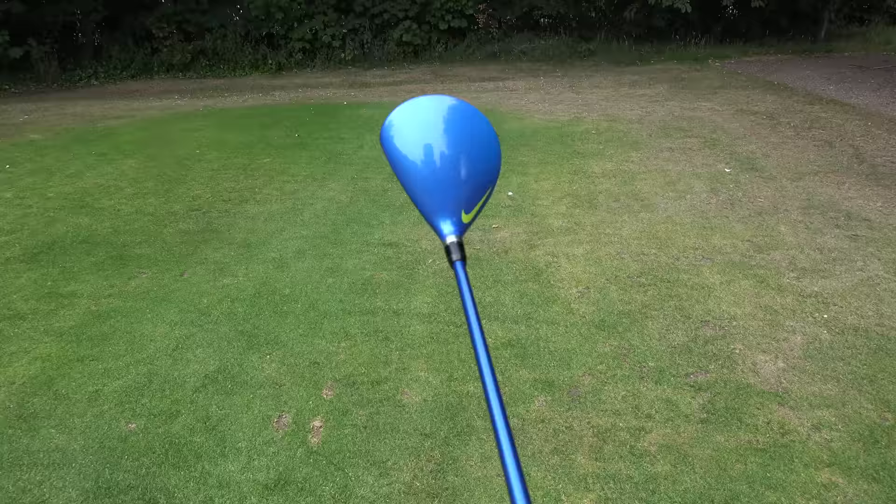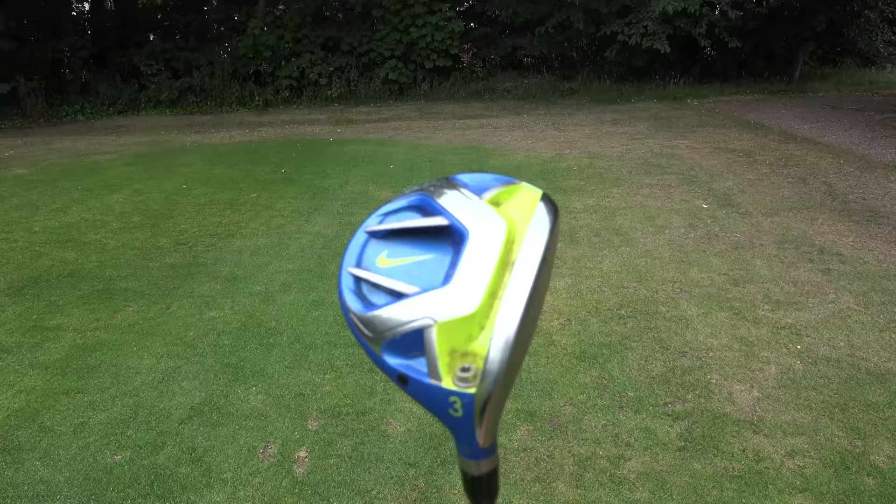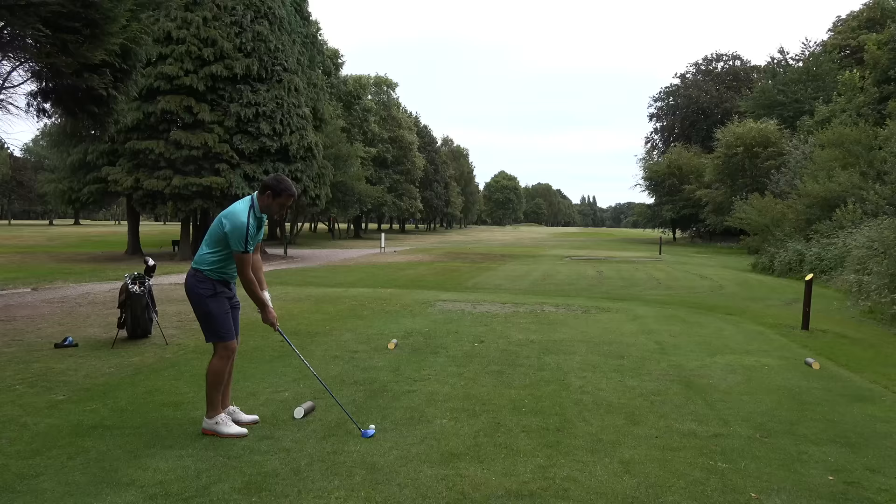The one I'm looking forward to hitting the most — and even though this is a par five start, I'm going to be using it — is the Nike. It's the old bluey. It's the Nike Vapor 3-wood. I love it. I can't wait to hit it. Every time I see it, I just want to hit a stinger.